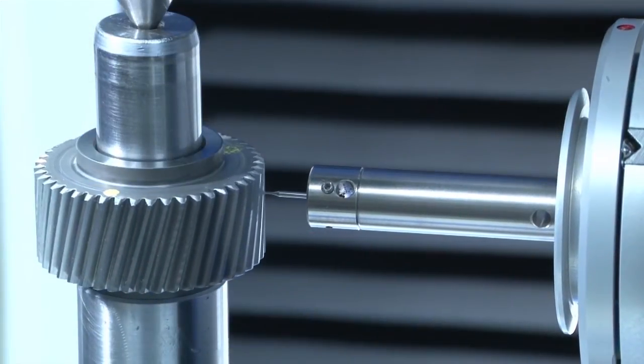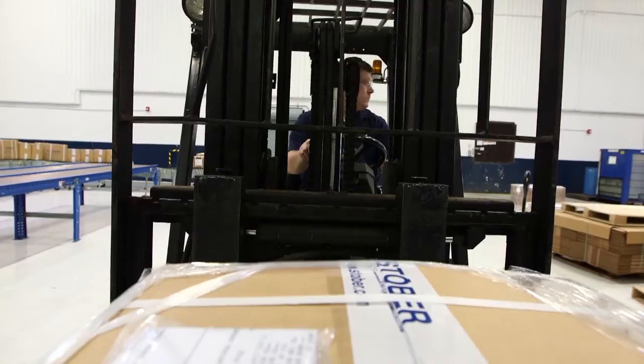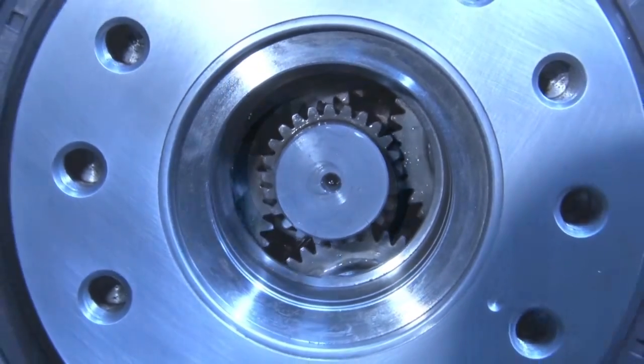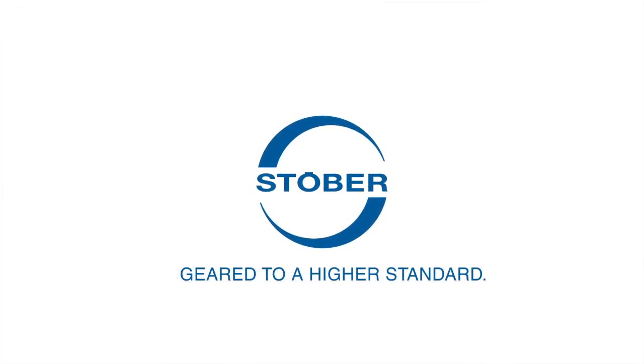From day one of design and development to a standard one-day build and ship time and same-day service and support, one name stands alone. Stober, geared to a higher standard.